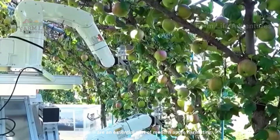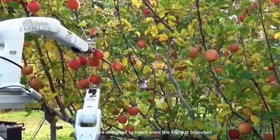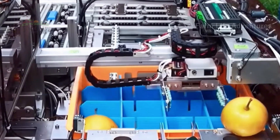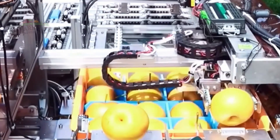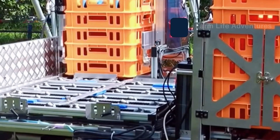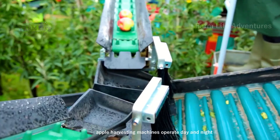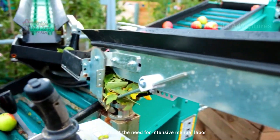Robotic arms are an essential part of modern apple harvesting machines, replacing manual labor with flawless precision. These machines are designed to reach even the highest branches, ensuring no apple is left behind. Apple harvesting machines operate day and night, allowing farmers to quickly and efficiently gather large volumes of apples without the need for intensive manual labor.